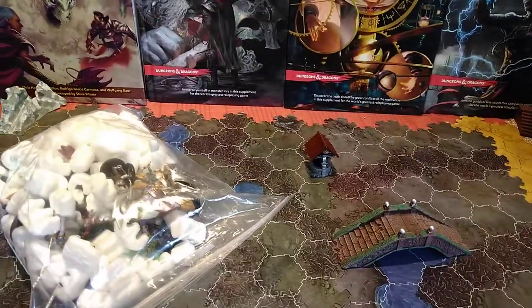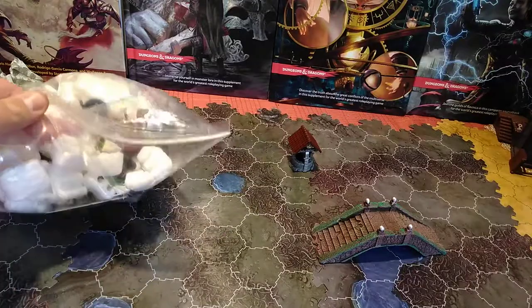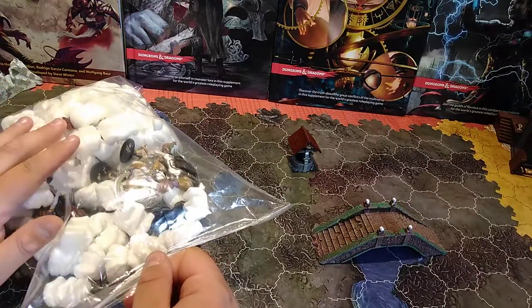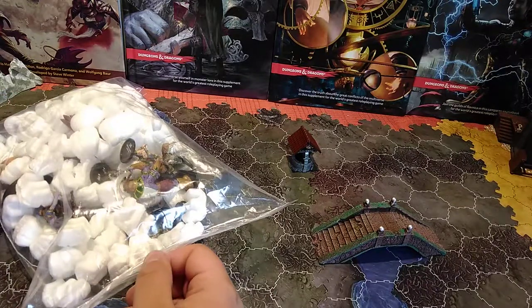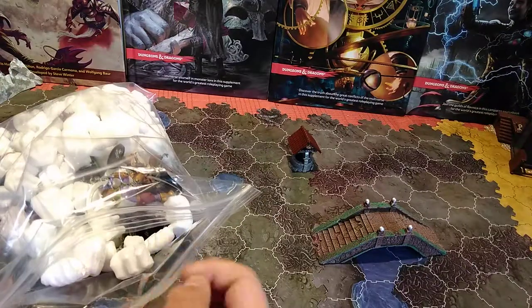Hello everyone, this is Dalton coming at you with another unboxing video today. Or, well, in this case, unbagging if you see the bag. This is a package I recently received from Miniature Market, and I decided to make a video of it. This was during their 40% off sale on D&D and Pathfinder minis.